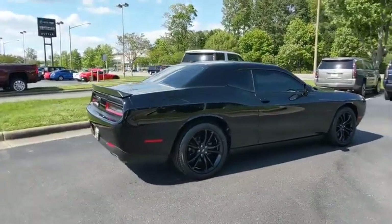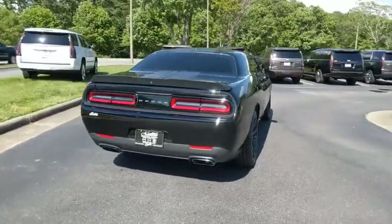It's powerful, practical, and efficient. This vehicle has less than 30,000 miles.